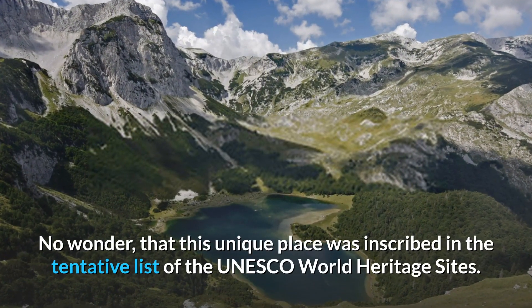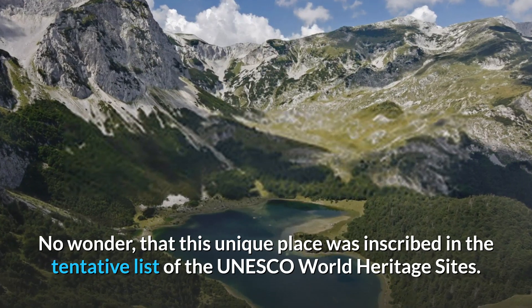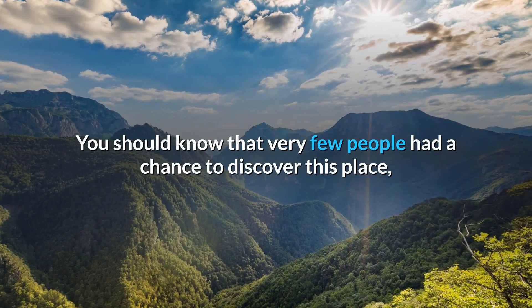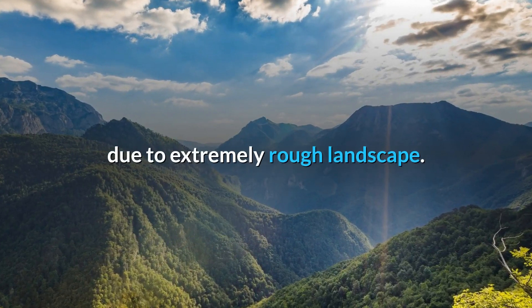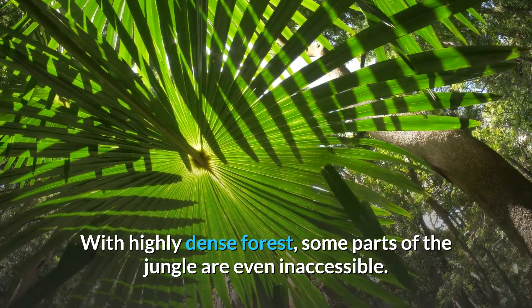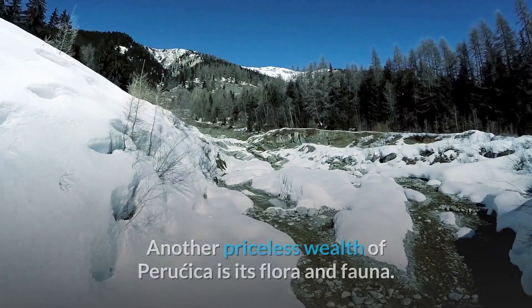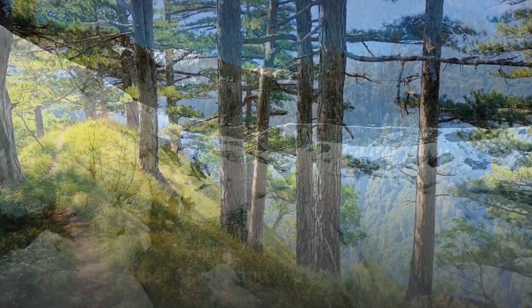No wonder that this unique place was inscribed in the tentative list of the UNESCO World Heritage Sites. You should know that very few people have had a chance to discover this place due to extremely rough landscape with highly dense forest. Some parts of the jungle are even inaccessible.